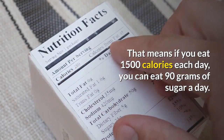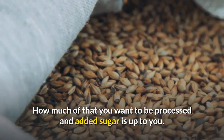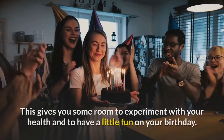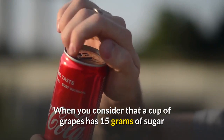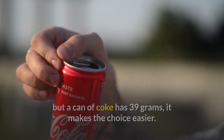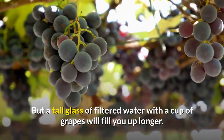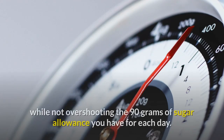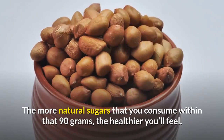Adults should not consume more than about 90 grams in total of all sugars each day. If you eat 1,500 calories each day, you can eat 90 grams of sugar a day. How much of that you want to be processed and added sugar is up to you, but keeping the amount of added sugar lower is better for your health. This gives you room to experiment and have a little fun on your birthday. When you consider that a cup of grapes has 15 grams of sugar but a can of Coke has 39 grams, it makes the choice easier.